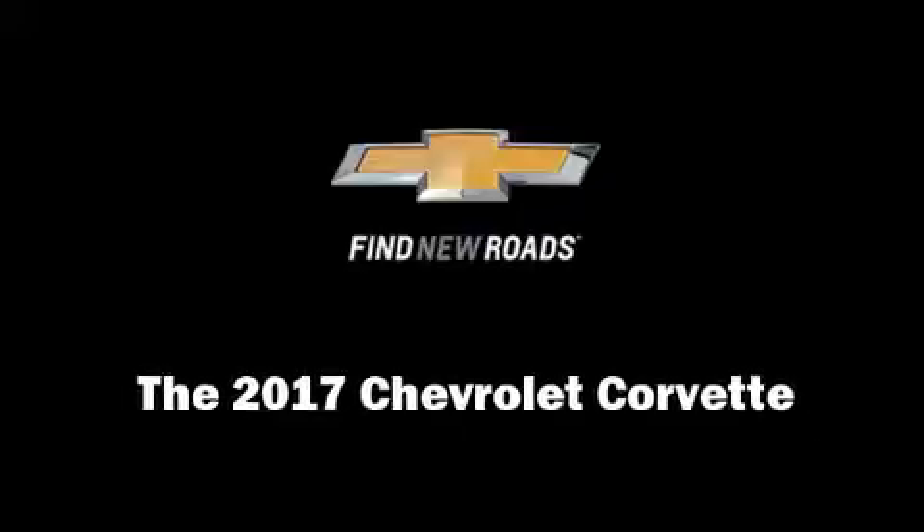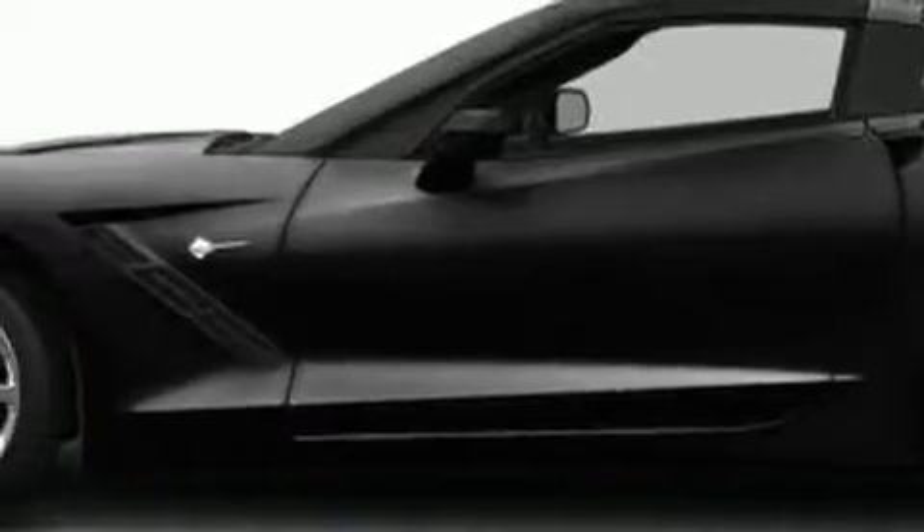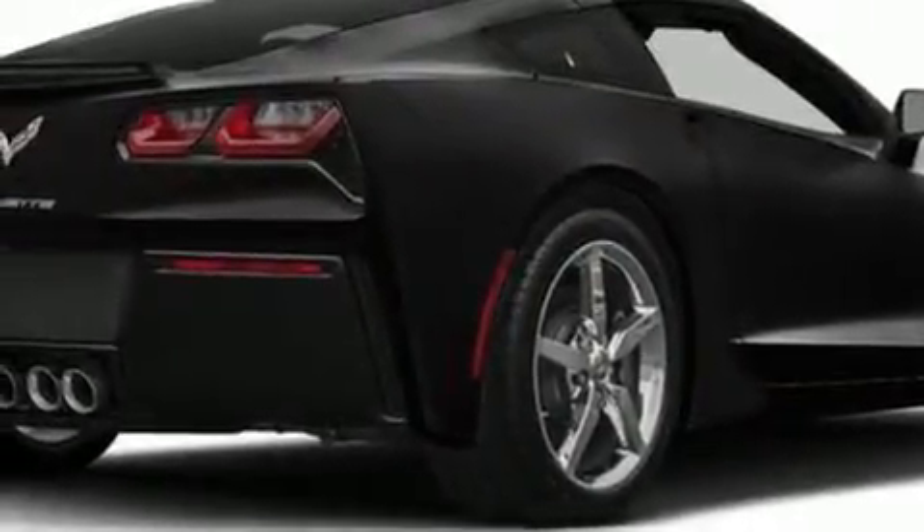Treat yourself to a test drive in the 2017 Chevrolet Corvette. This two-door, two-passenger coupe will allow you to take command of the road with confidence.